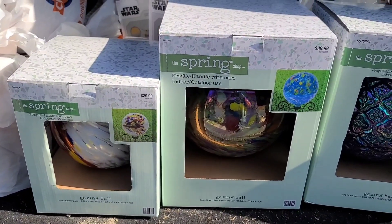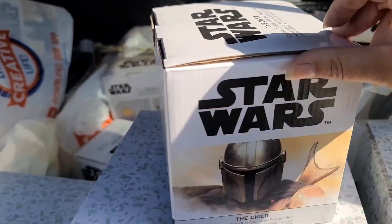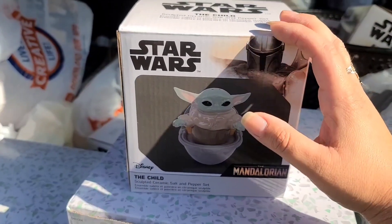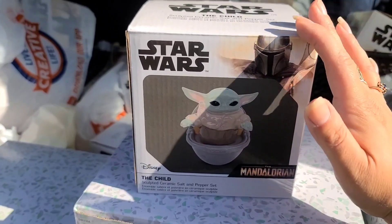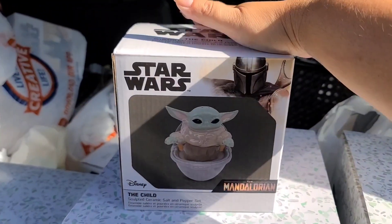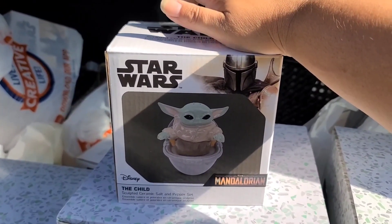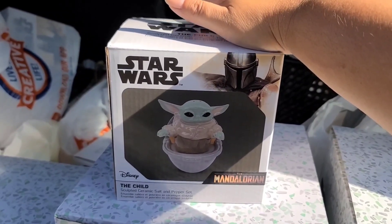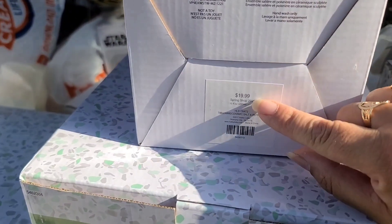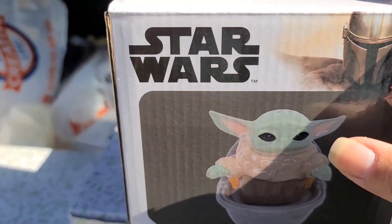Back over here we have about 10 of these — they're Star Wars salt and pepper shakers. We still left probably 20 more at the store, but we bought these because we're going on a Disney cruise at the end of this year and next year. On the cruises you can sign up for a gift exchange with your shipmates, and we always struggle finding men's gifts, so we thought these would be a really cute men's gift to give out. These came out to $1.99, so we got 10 of those for gifting on the cruise.